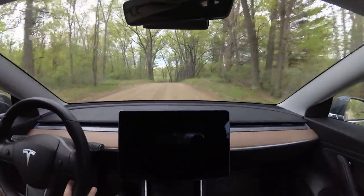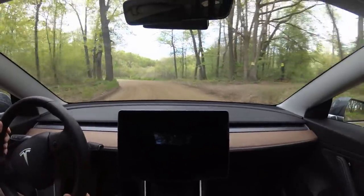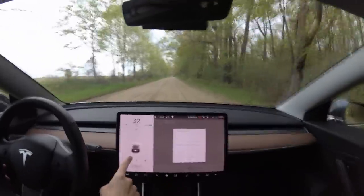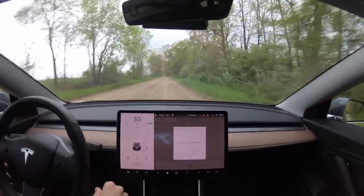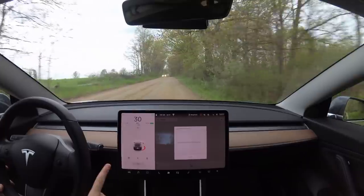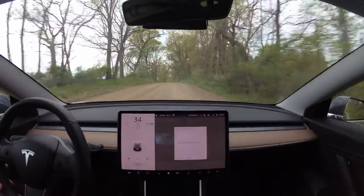The screens went blank again — I assume it's restarting. I was trying to restart myself by holding both scroll wheels, but it wasn't working. The screen has come back on. We got 'update complete.' You can see the new animation here because I'm not going too fast — you can see the zoomed-in animation, it looks really nice. I didn't think you were supposed to be able to drive during a software update, so that was interesting, but lesson learned: don't do your software updates before you've got to leave for work.